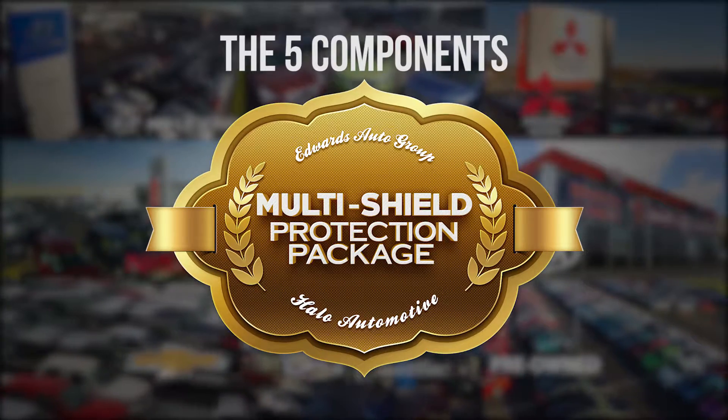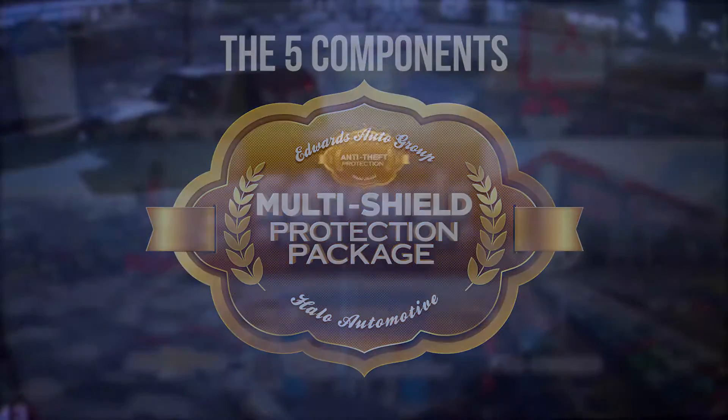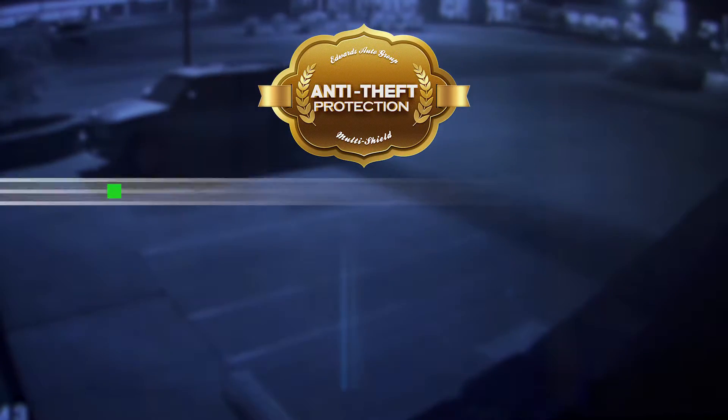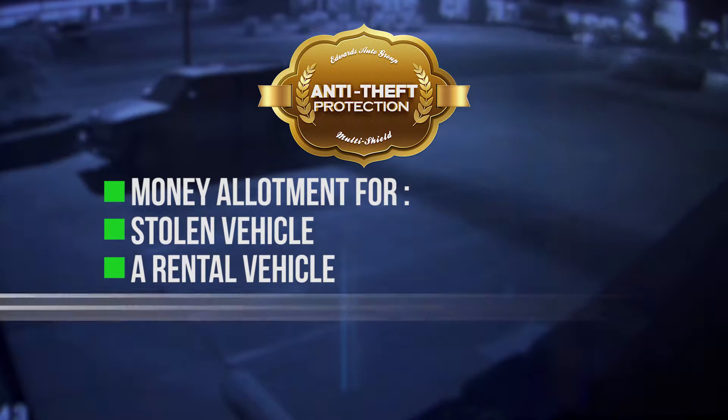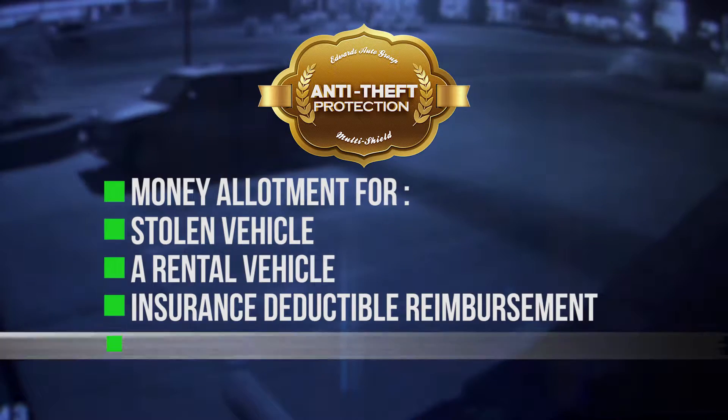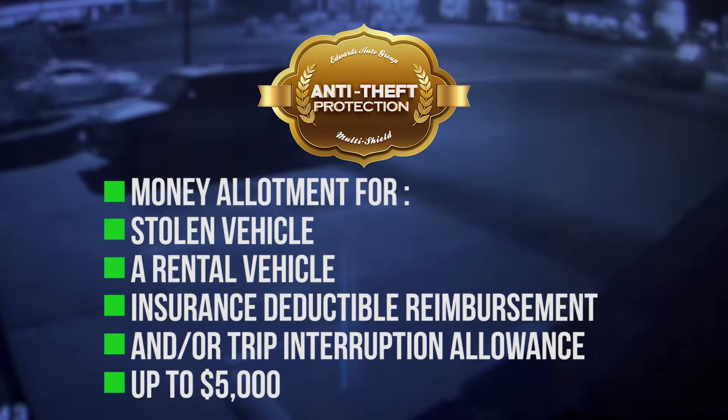There are five components in the Multi-Shield Protection Package. First, anti-theft protection. This gives you a money allotment for a stolen vehicle, a rental vehicle, insurance-deductible reimbursement, and/or trip interruption allowances up to $5,000.